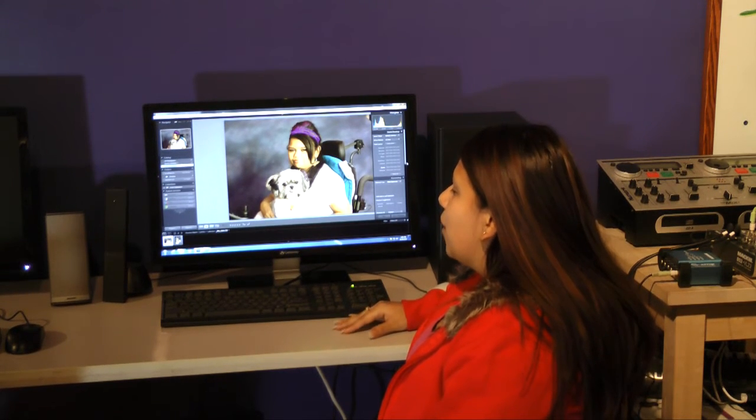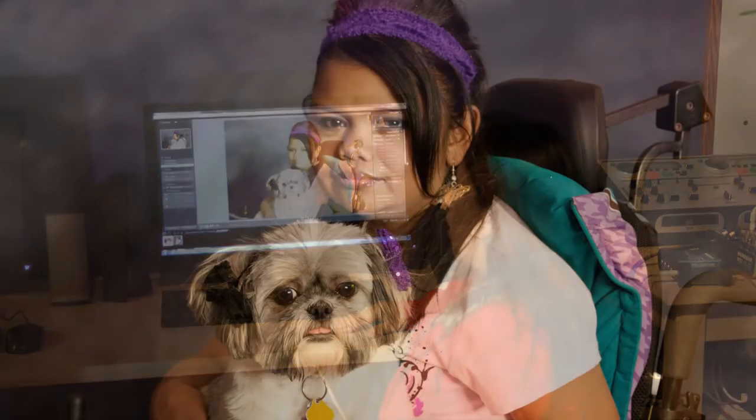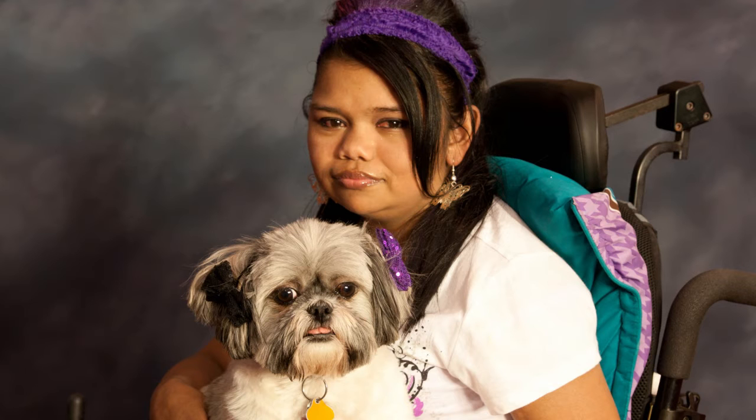Now this is one of the programs called Lightroom. The picture I took is my sister and our dog. This is the raw picture in Lightroom.